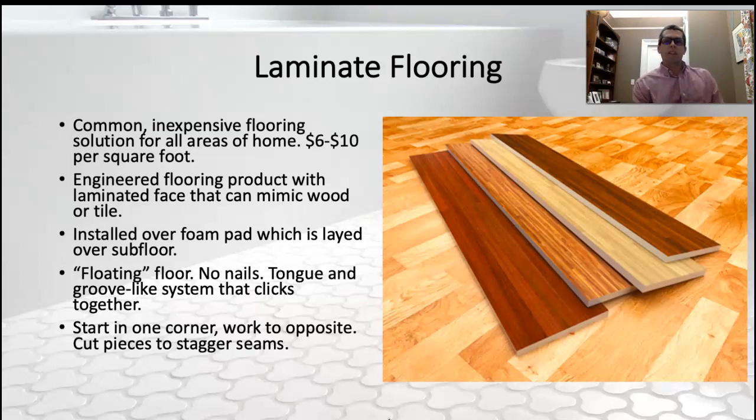We're also seeing laminate flooring that's just purely vinyl — solid vinyl. People like that because it's waterproof, but do we want to have an impermeable product in our house? That's a good question.